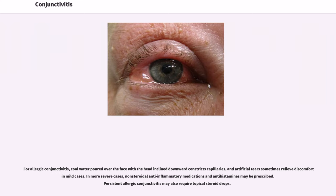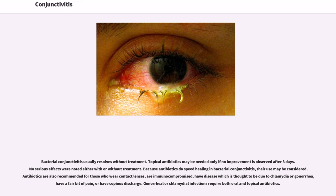For allergic conjunctivitis, cool water poured over the face with the head inclined downward constricts capillaries, and artificial tears sometimes relieve discomfort in mild cases. In more severe cases, non-steroidal anti-inflammatory medications and antihistamines may be prescribed. Persistent allergic conjunctivitis may also require topical steroid drops. Bacterial conjunctivitis usually resolves without treatment; topical antibiotics may be needed only if no improvement is observed after 3 days. Because antibiotics do speed healing in bacterial conjunctivitis, their use may be considered. Antibiotics are also recommended for those who wear contact lenses, are immunocompromised, have disease due to chlamydia or gonorrhea, have significant pain, or have copious discharge. Gonorrheal or chlamydial infections require both oral and topical antibiotics.